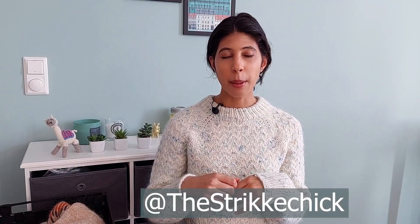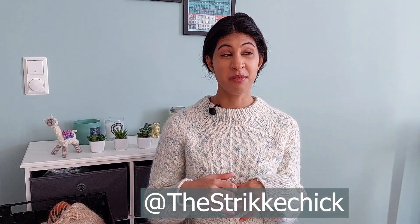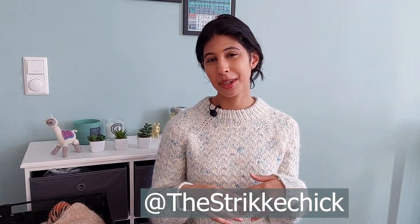My name is Samantha. For those of you who are new here, I am the knitter and knitwear designer behind Strikkechick. I am a knitter, knitwear designer, podcaster, PhD student. I live up in the Arctic Circle of Norway in a village called Tromsø.